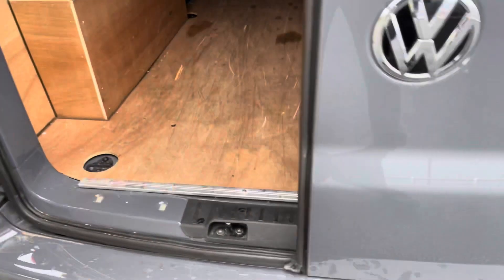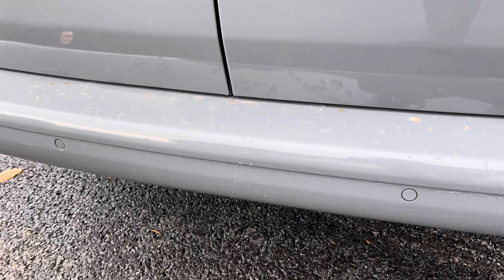If we close these doors back over and take a look just down here on the rear bumper, there are your rear parking sensors.